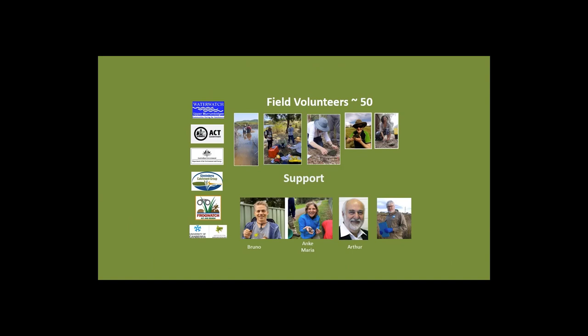There are around 50 Citizen Science field volunteers on the project who help with weighing turtles, capturing the turtles, measuring the turtles, and data entry. In addition to that, Bruno and Anka Maria from the Ginandera Catchment Group were the main designers and managers of the project, with some assistance from Arthur from the University of Canberra and myself.